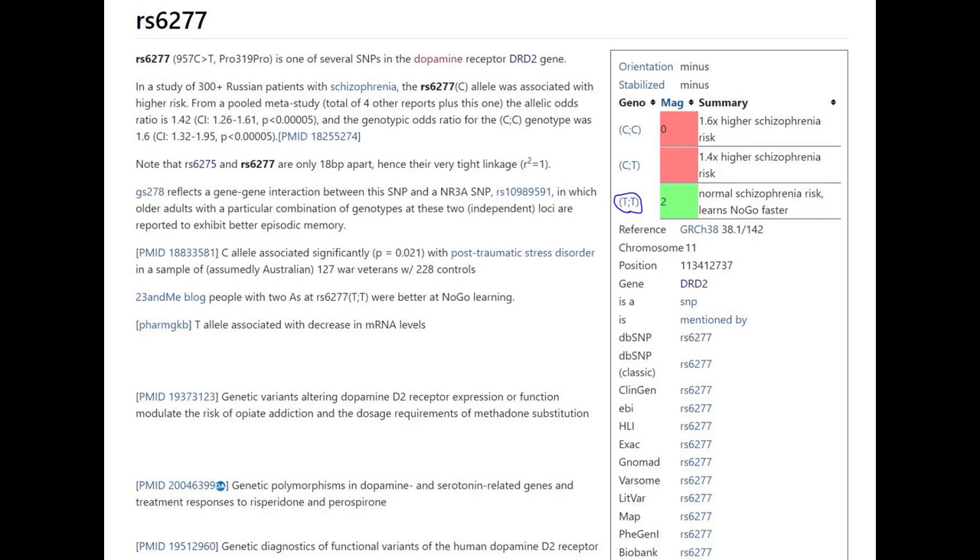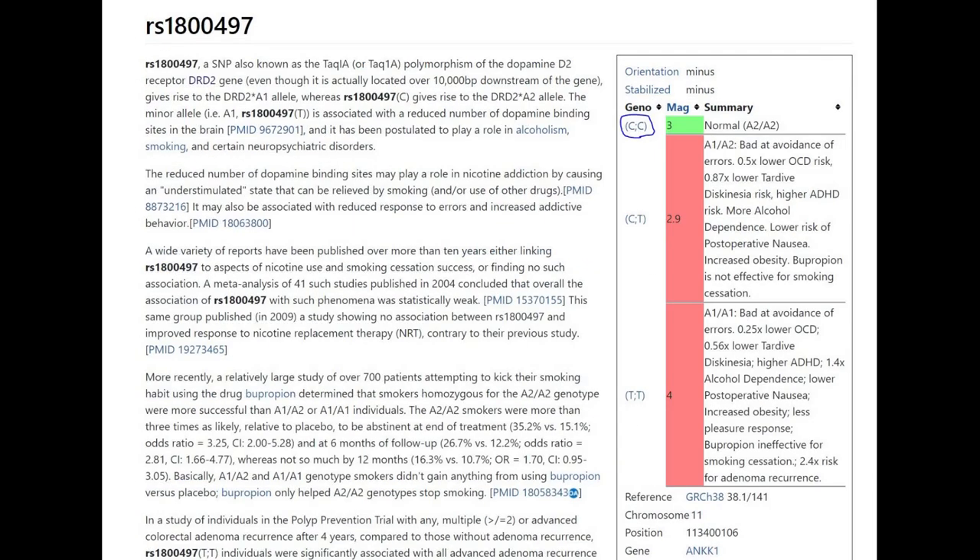Her genotype in DRD2's Pro 319 Pro variant was very, very stereotypically European — TT or AA. The implications of this is that she had a lower amount of dopamine D2 receptors, a lower risk of schizophrenia, and was more likely to be a no-go learner. This is a very stereotypically European genotype; like nobody outside of Europe has this genotype. In this variant of DRD2, she had CC or GG, which is once again very typical for Europeans.